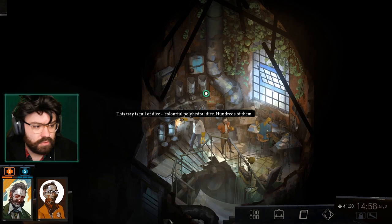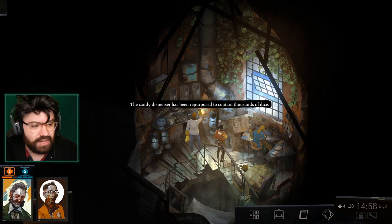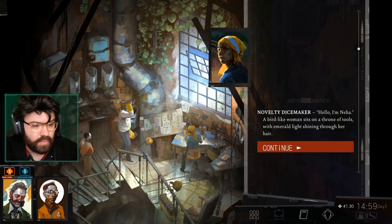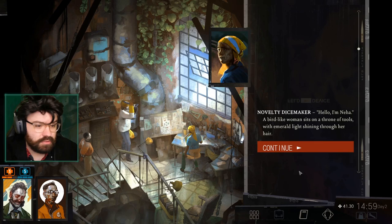This tray is full of colorful polyhedral dice — hundreds of them. Someone does live here. We've got a studio up here! The candy dispenser has been repurposed to contain thousands of dice. This is actually such a nice little spot. Hello — hello. I'm Nia. Shining a flashlight on your face. A bird-like woman. I was the one just shouting at you from the chimney.